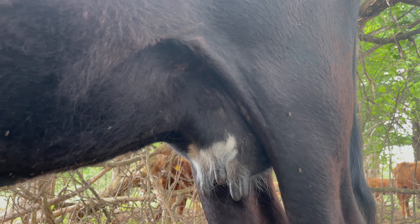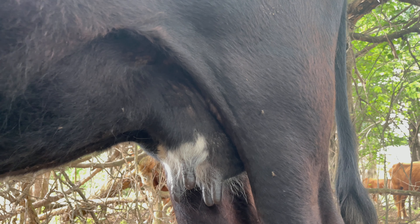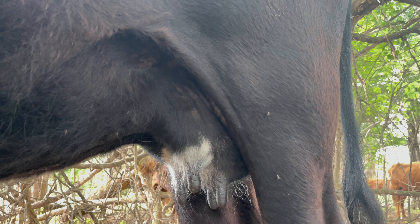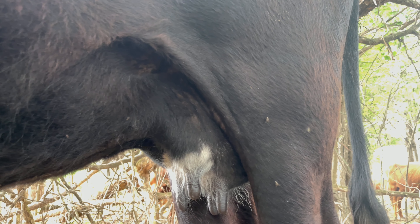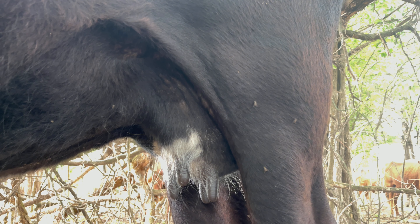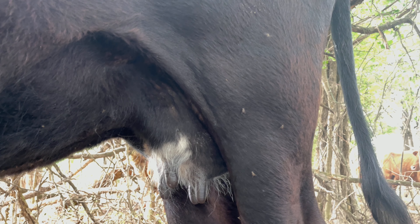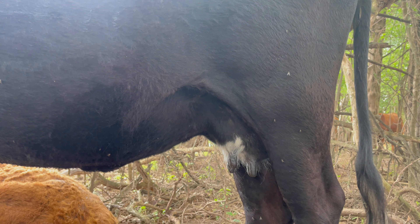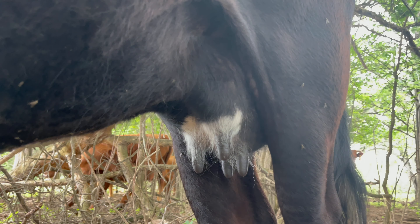This cow here is probably the best example by the book that I have on the farm. Her teats are nice and cylindrical all the way down, they're uniformly spaced on the udder, and they hang nice and vertically. If there was a problem with the median suspension — meaning there was a suspension problem in the middle of the udder — the teats would be hanging out towards her legs, but these hang nice and vertically. The suspension is good all the way across from the front to the middle to the back.